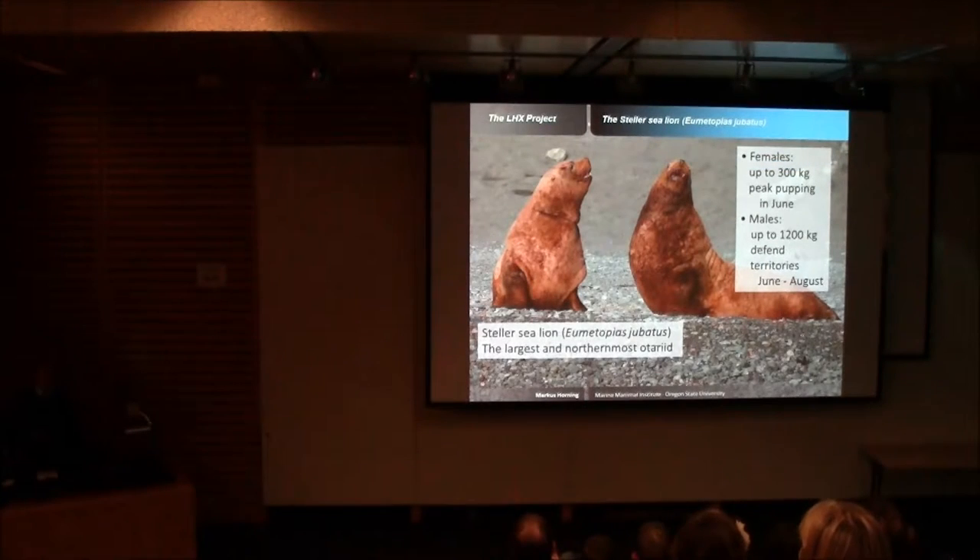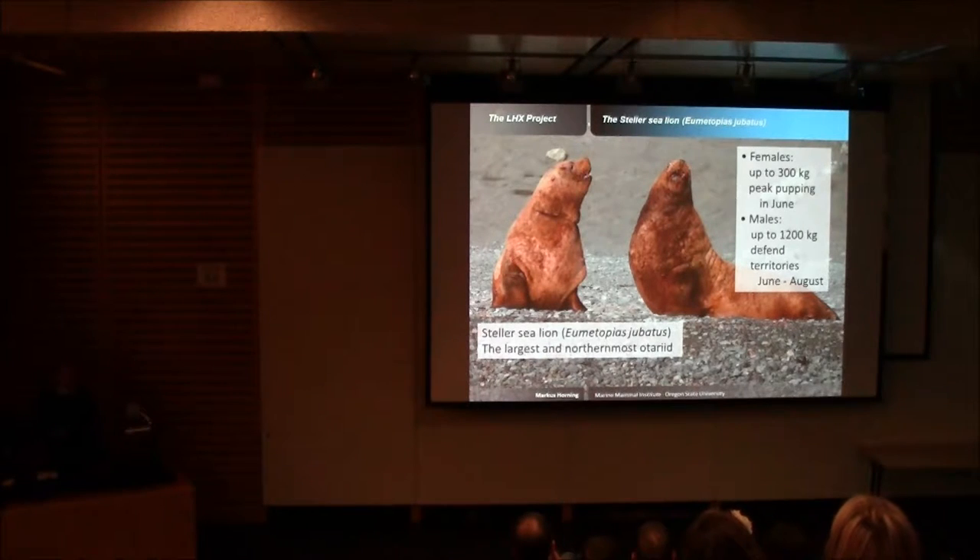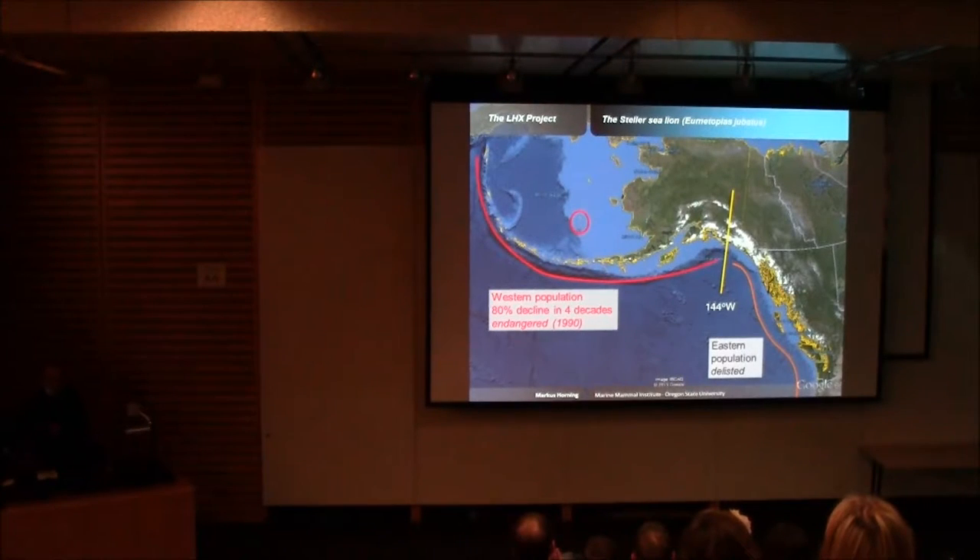Most of you are probably familiar with Steller sea lions as the largest of the otariids. Very large animals, with females reaching body mass of up to about 300 kilograms and males much larger, about 1,200 kilograms. You can typically observe them at rookeries in summertime, from June through August, which is when they meet for reproduction. They range around the North Pacific Rim, from as far south as California, past British Columbia, the Gulf of Alaska, Aleutian Islands, Bering Sea, and even Japan.